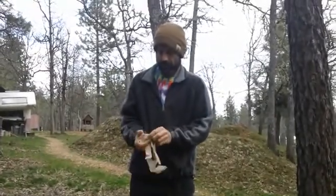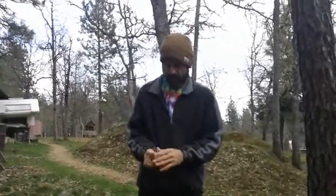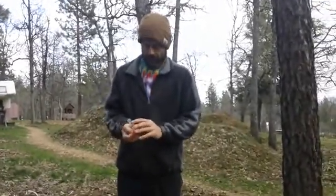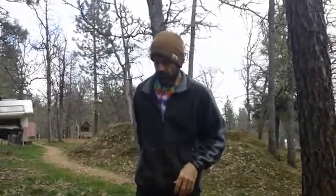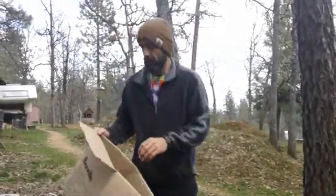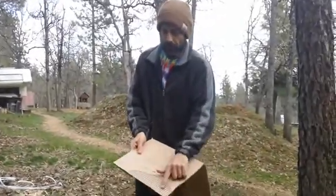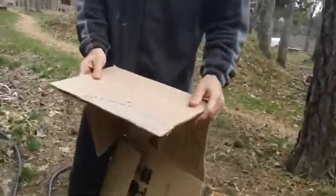So with the cardboard, the mycelium really likes the sugars and stuff that are used to bind all the paper material together. The glues have carbon-based sugars in them that the mushrooms like to eat. So when we expose the corrugated side of this cardboard and wet it, the mycelium will actually run in these little grooves. Oh, it's like a little highway.